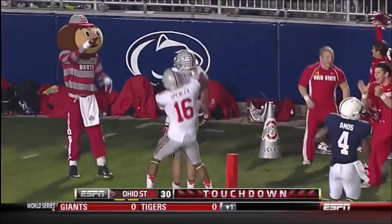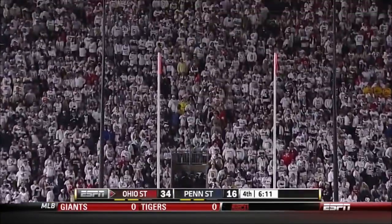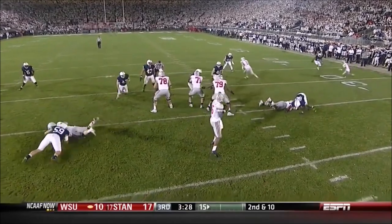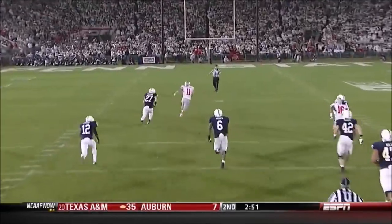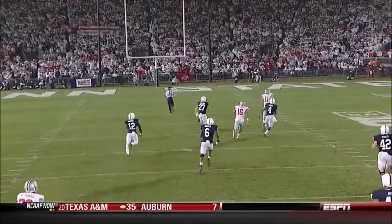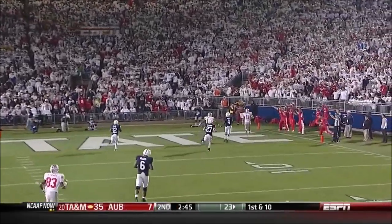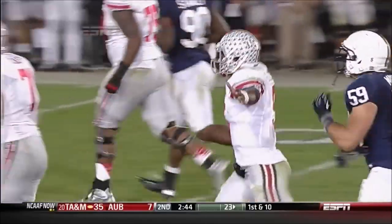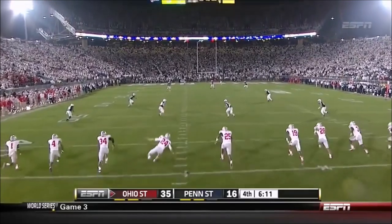Touchdown! 72 yards! The extra point is good. It's very difficult to cover that much space — just a skinny post, throws over the top to Jake Stoneburner, the big 6'5", 250-pound split end slash tight end who knows how to finish. By far the longest reception of his career — one big play after another when his team needed it.